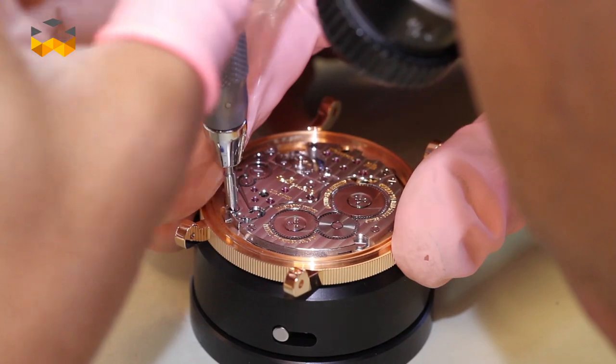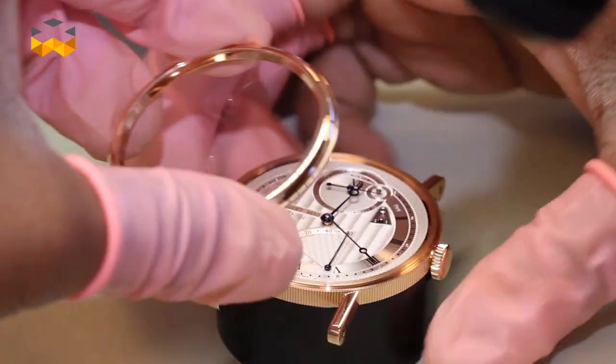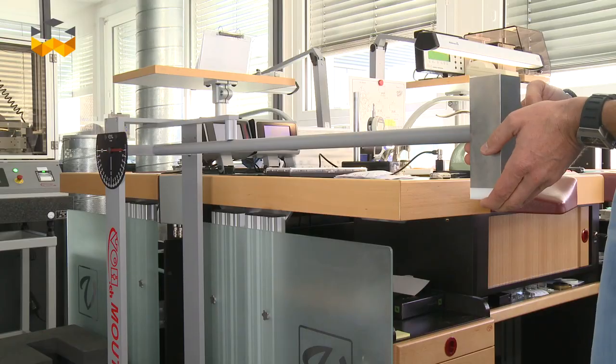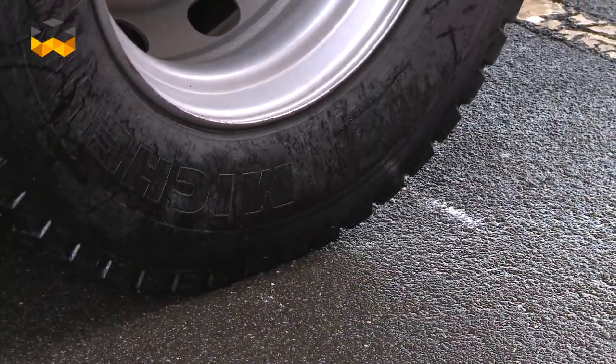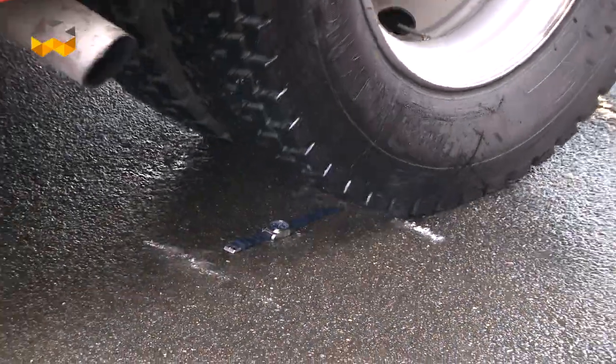The goal is for the movement to run perfectly and uniformly under any condition. This means that it has to resist shock, temperature and pressure variations, as well as magnetic fields, and this 24/7.